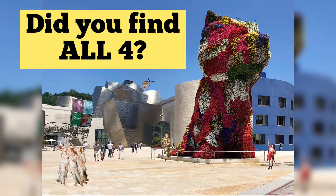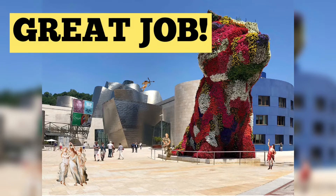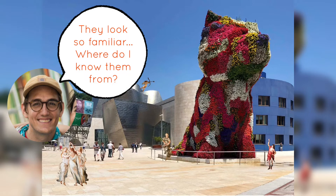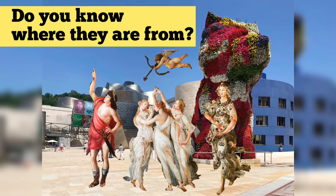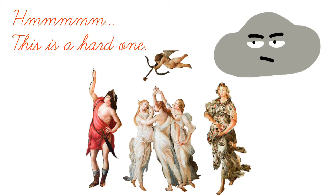Did you find all four? Great job! They look so familiar! Where do I know them from? It must be a clue to where he went next! Do you know where they are from? Hmm, this is a hard one!